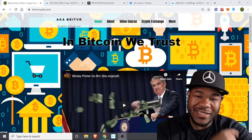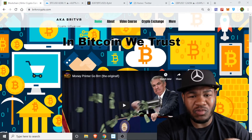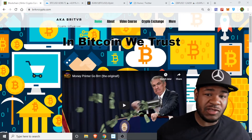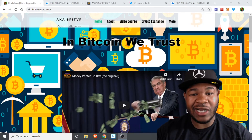What is up, YouTuber fans, Steemit fans, cryptocurrency fans? It's your boy, BritVR. Welcome to the show. Behind me is my website, BritVR Crypto. When you guys get a chance, go check it out. There's tons and tons of free content on there. And you can buy and sell your cryptocurrency on my website through an API from Changely. Check it out when you guys can.